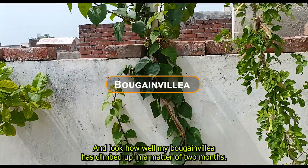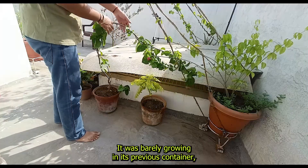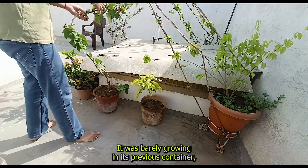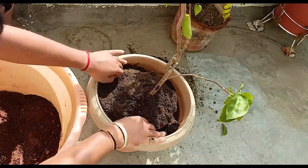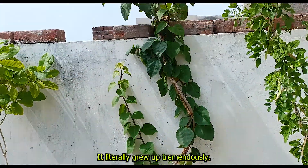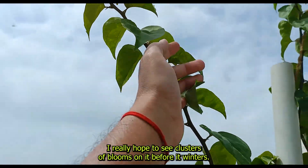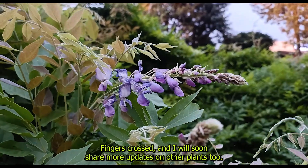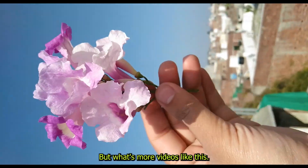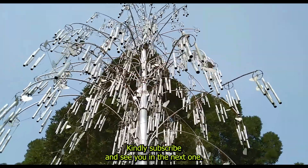Look how well my bougainvillea has climbed up in a matter of two months. It was barely growing in its previous container, but the day I gave it a larger space, it literally grew up tremendously. I really hope to see clusters of blooms on it before winter — fingers crossed! I will soon share more updates on other plants too. To watch more videos like this, kindly subscribe and see you in the next one.